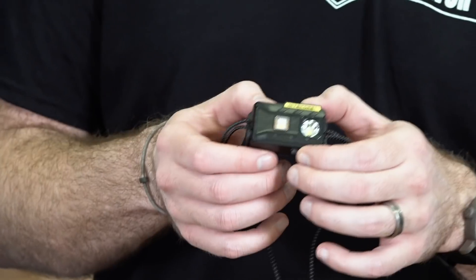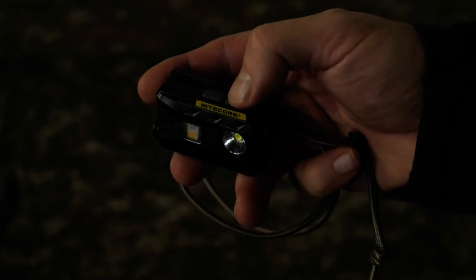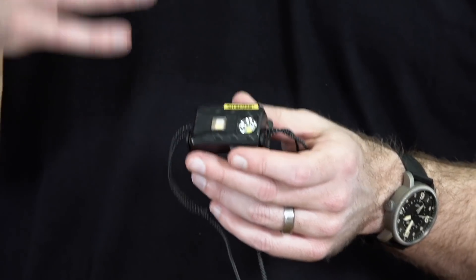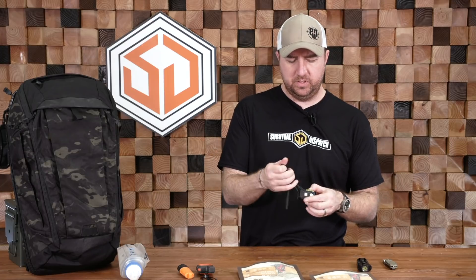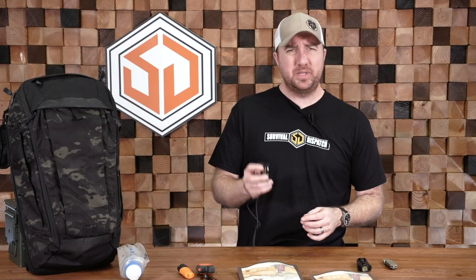Speaking of something I have multiples of — my headlamp of choice, hands down, with no competitor right now, is the Nitecore NU25. We did a full review on this. This thing has a regular LED white light, it also has a diffused white light that's really good for up-close work like map reading, and it also has a red light on it. It's rechargeable. I put a lightweight shock cord on it to make it easy to wrap up and pocket. I started using the Nitecore NU25s probably six to eight months ago and I haven't switched away.